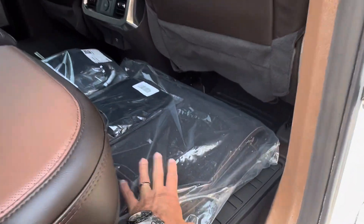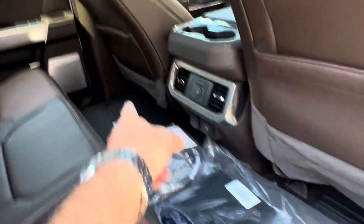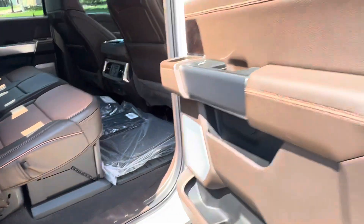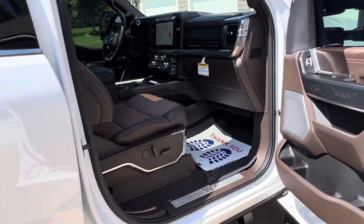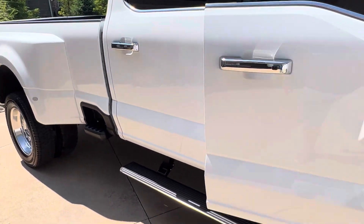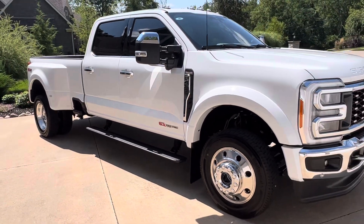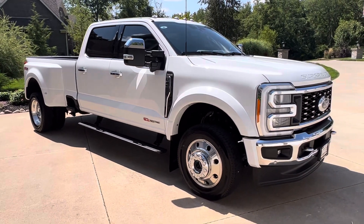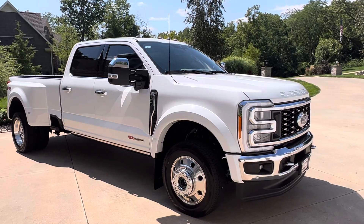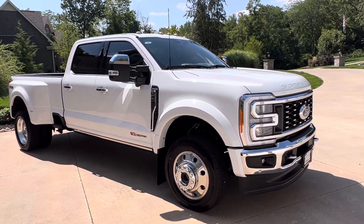Everything is still in the factory bag back here — even the hitch set over there hasn't been opened. Less than 200 miles on it. No one has sat in any seat but the driver's seat — it's just brand new. And it's got power running boards, gotta have them. Super nice, absolutely gorgeous.